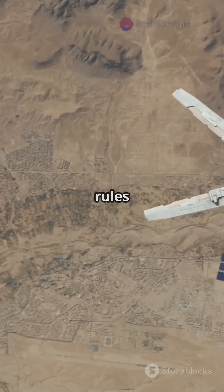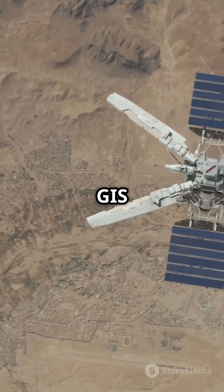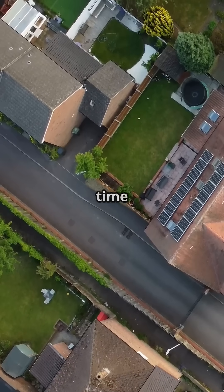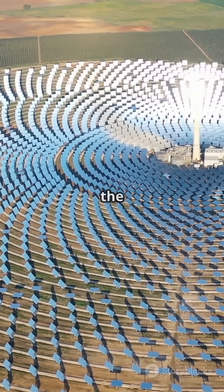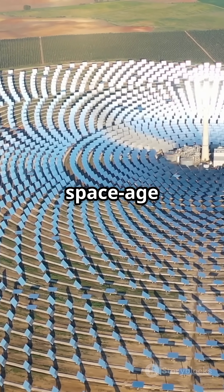Lastly, we check local rules and community vibes using GIS layers. So next time you see a solar farm, remember — it's not just sitting pretty. It's the result of some serious space-age tech.